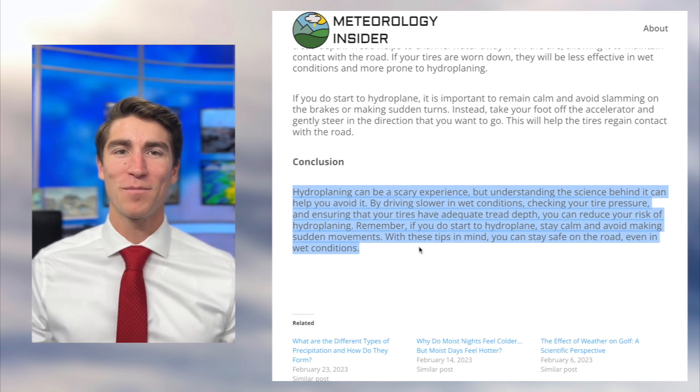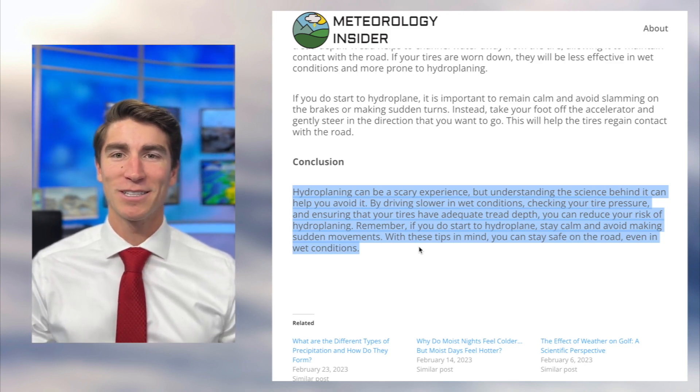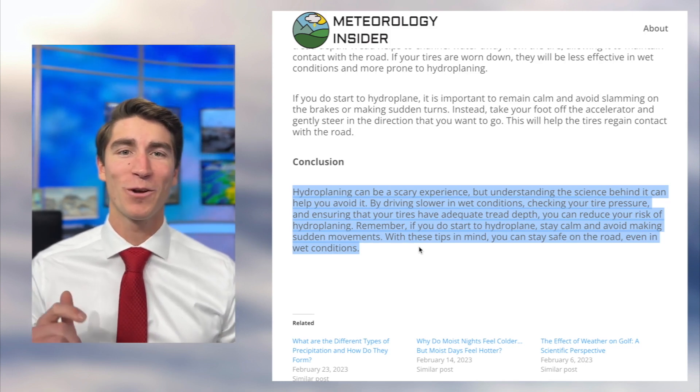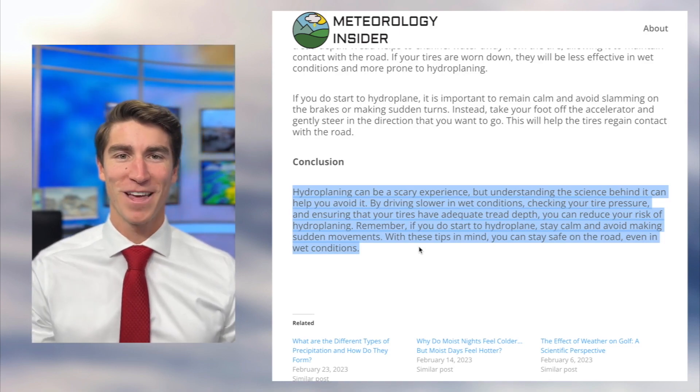Hopefully you learned something from this video — I know I certainly did. On my to-do list is to get some new tires, get that tread depth back, inflate them properly, and make sure I drive slowly in wet conditions. Thanks for watching.